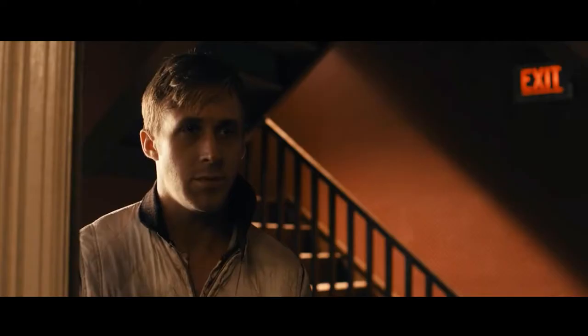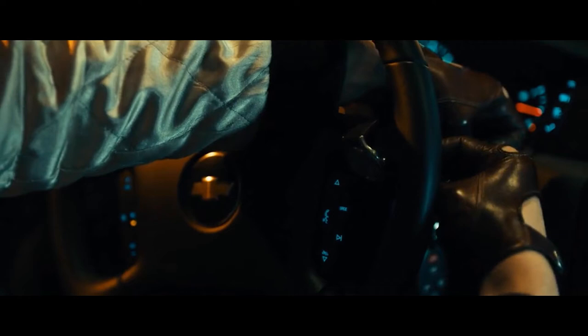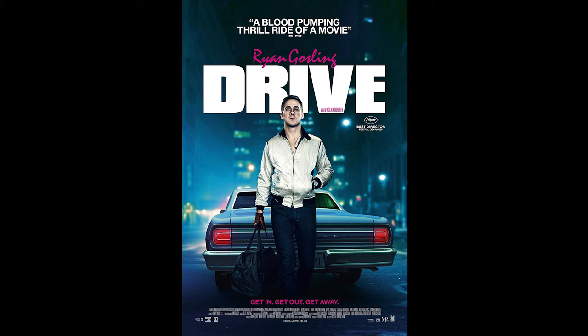Welcome back folks, and if you are new here, my name's Dan and I make videos on men's fashion and costume design in movies. Due to popular demand, I'm going to be talking about the iconic 2011 neo-noir film Drive, directed by Nicholas Refn, starring Ryan Gosling.